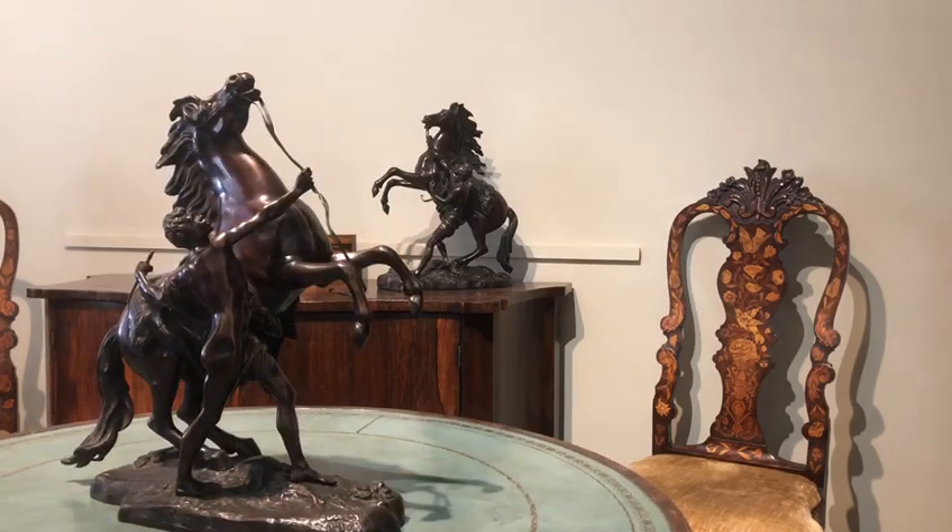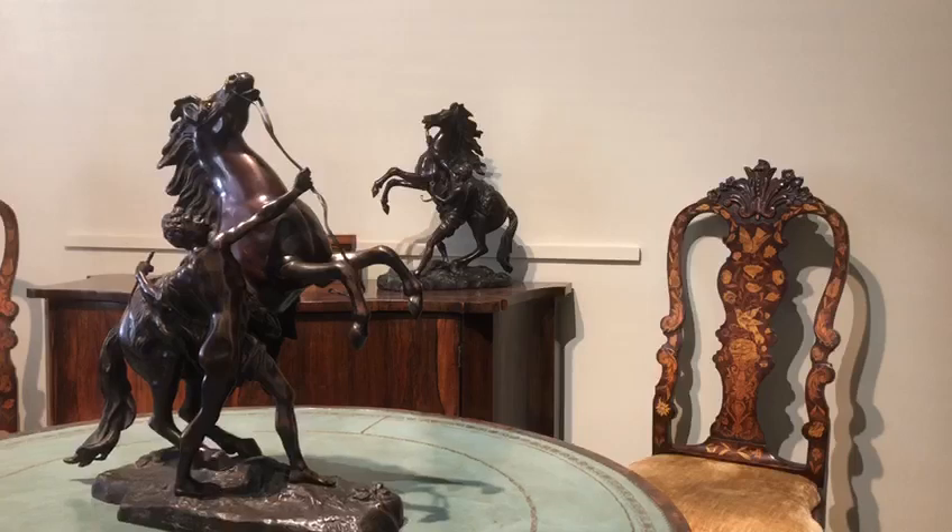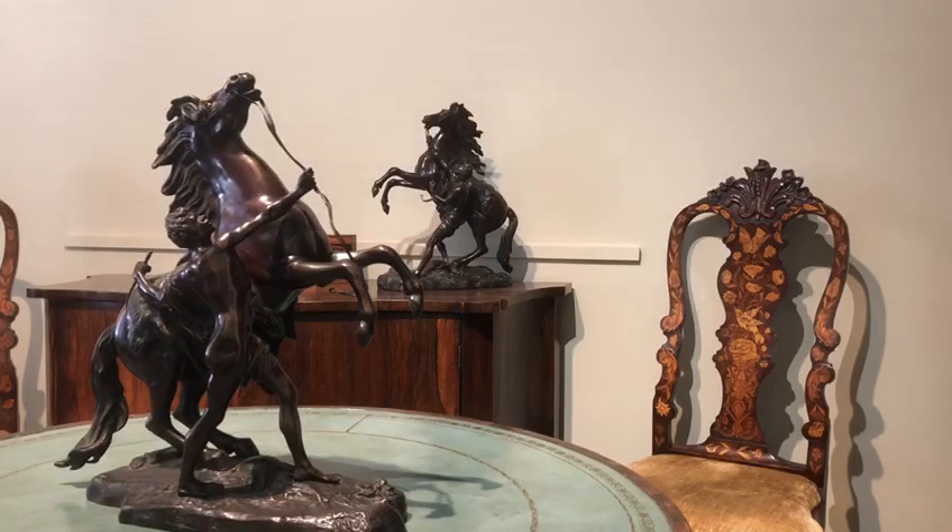If you go to the Louvre in Paris, you will see a three-quarter life-size version in bronze of these. Over the years I've seen many different sizes. This size is the smaller size, much more accommodating, so they can be used on a mantelpiece or a side cabinet, as I've got them being shown here. And the one in the foreground is on a drum table.